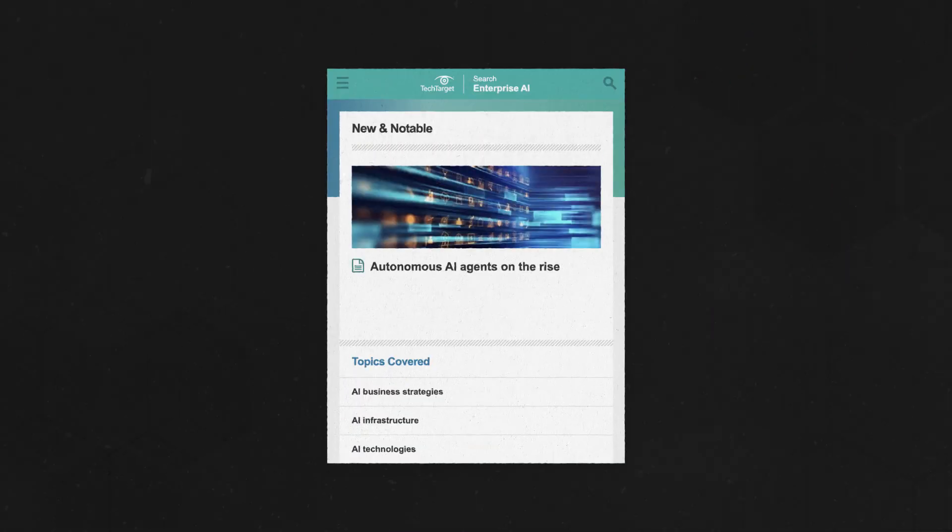To go further down the generative AI rabbit hole, visit our dedicated enterprise AI site at the link above or in the description below. And remember to like and subscribe for more videos on all things business tech.